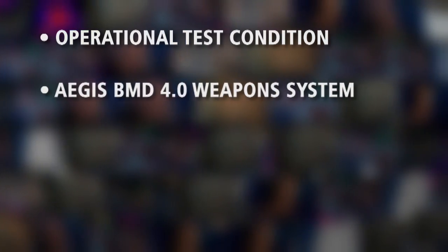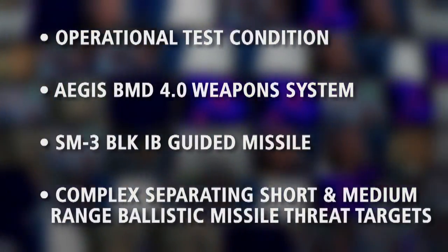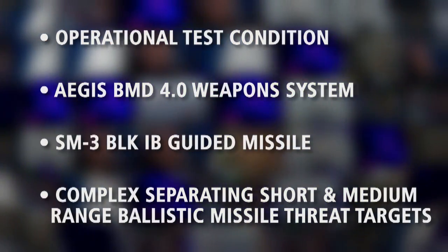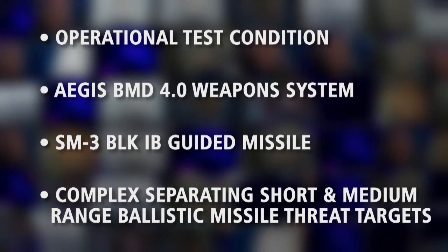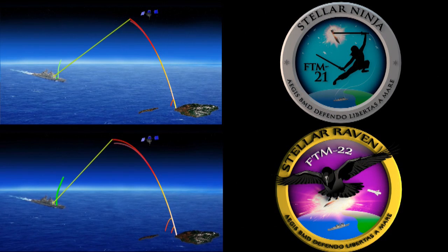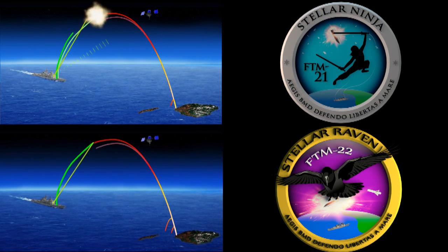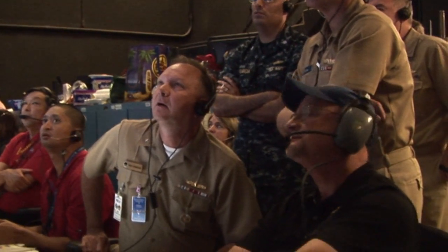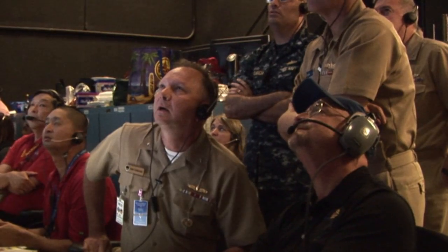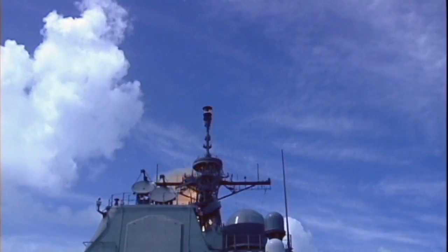Again, these tests validated the fleet's ability to conduct operational planning, operate and maintain the weapon system, and successfully intercept threat-realistic targets. Test results also inform fleet training and operational employment doctrine. These tests complete requirements for the full-rate production decision and approval for operational deployment, pending a report from Commander Operational Test and Evaluation Force. The Missile Defense Agency and the U.S. Navy are continuing to improve and deploy the Aegis Ballistic Missile Defense capability in support of global deployment requirements.